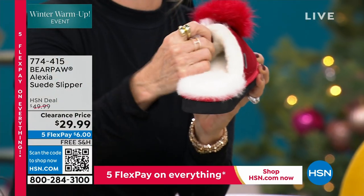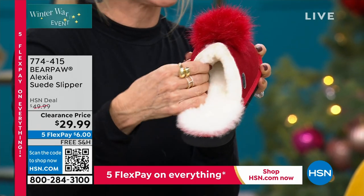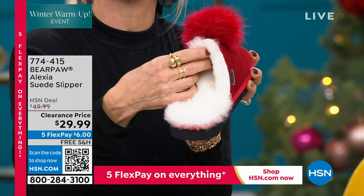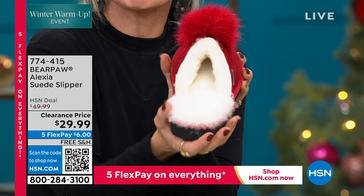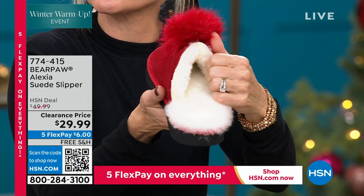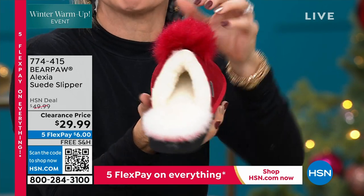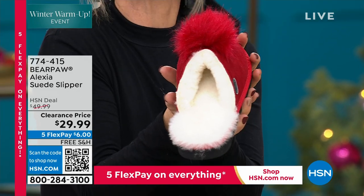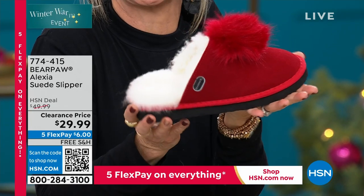If there is Bear Paw under your tree for everyone else and you were just kind of like, not this year, not for me — you guys, $29.99, or just $6 on the Five Flex Pay, get yourself a pair of slippers. Please don't leave yourself out. Let's do self-care.